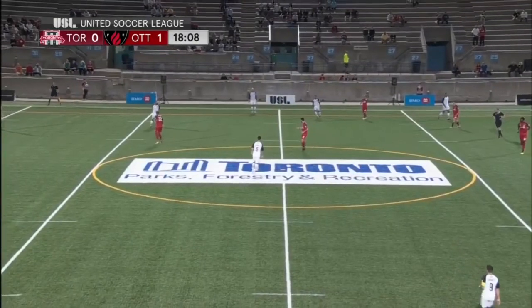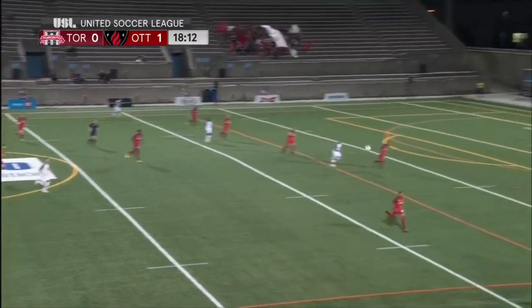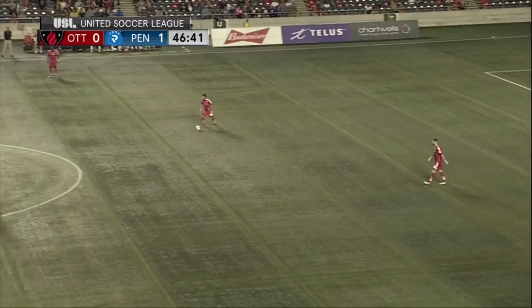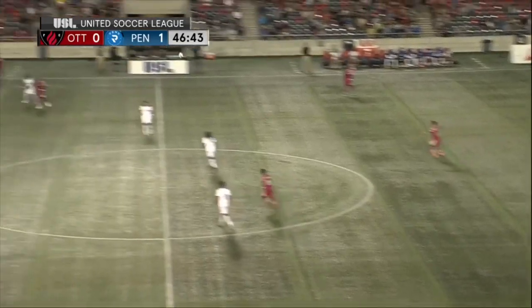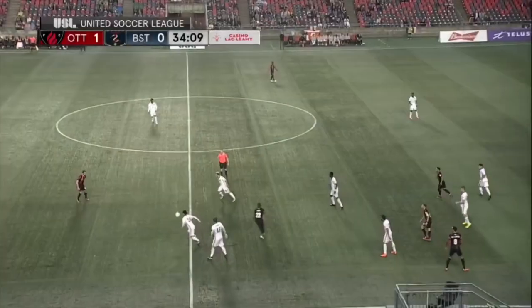A lot of these players haven't played with Toronto FC. On-air players make changes — looks like a flat-back four now again for Penn FC. Bond has dropped all the way back, pretty much to a right-back position now.